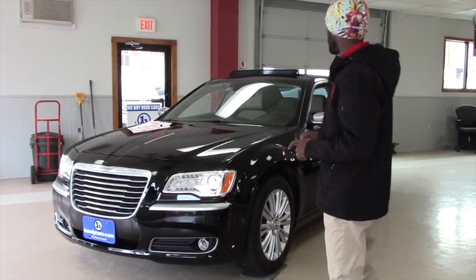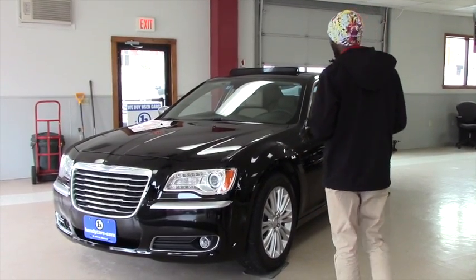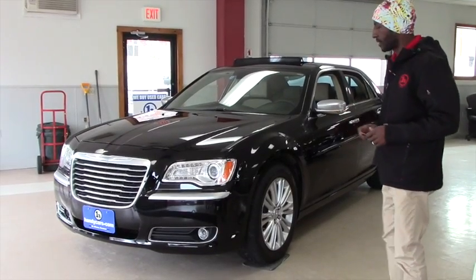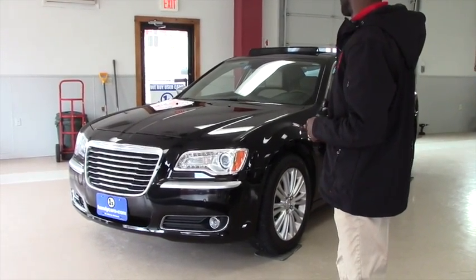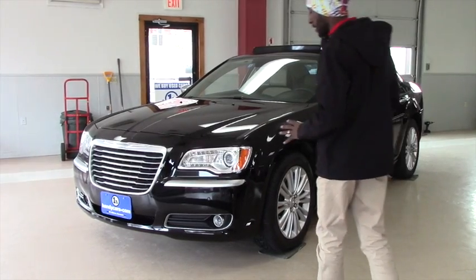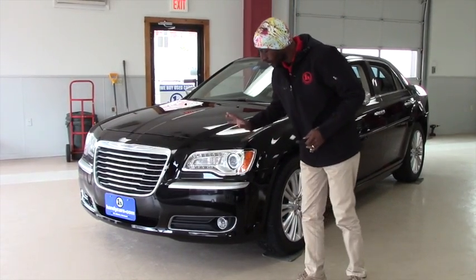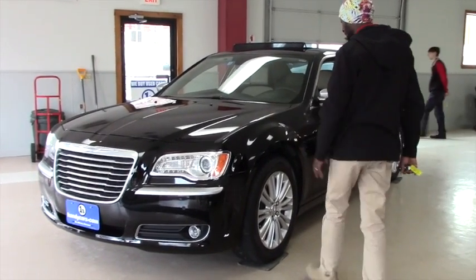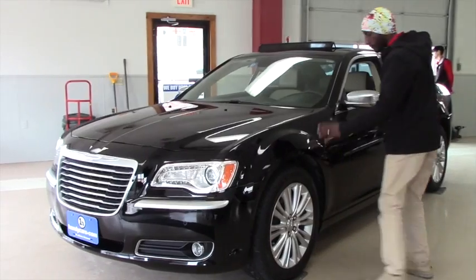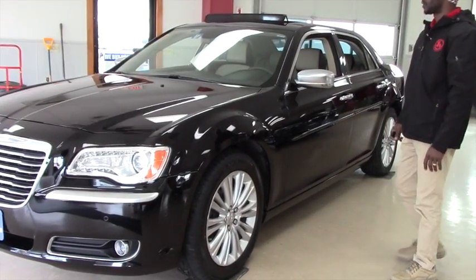This one right here is very nice and clean, great condition — the 2013 Chrysler. Very clean, you will not find any scratch or rust. From here we have fog lights and daytime running lights with LED, 19-inch rail wheels. You have brand new tires, all season.